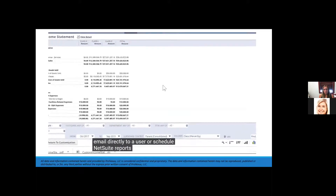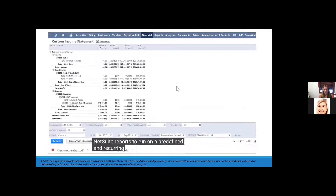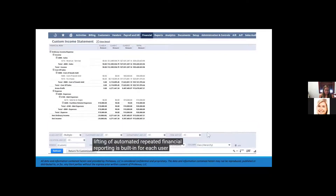I can schedule NetSuite reports to run on a predefined and recurring basis. All the heavy lifting of automated repeated financial reporting is built in for each user. Now that we've reviewed the mechanics of the report writer, let's personalize this report and save it for reuse.